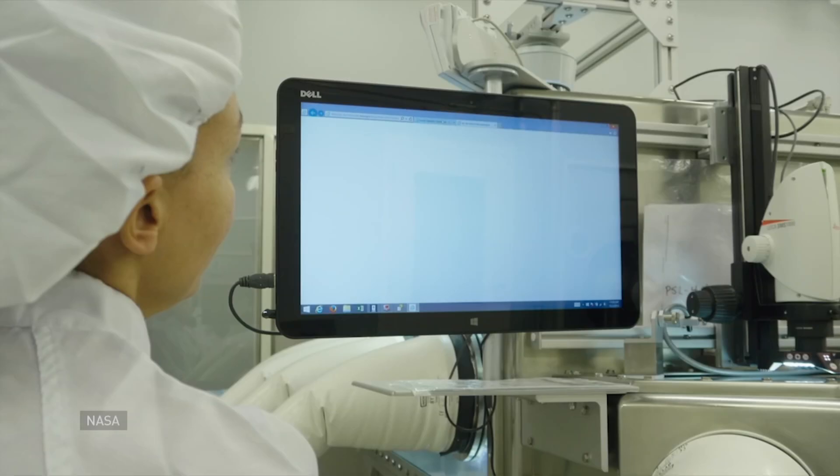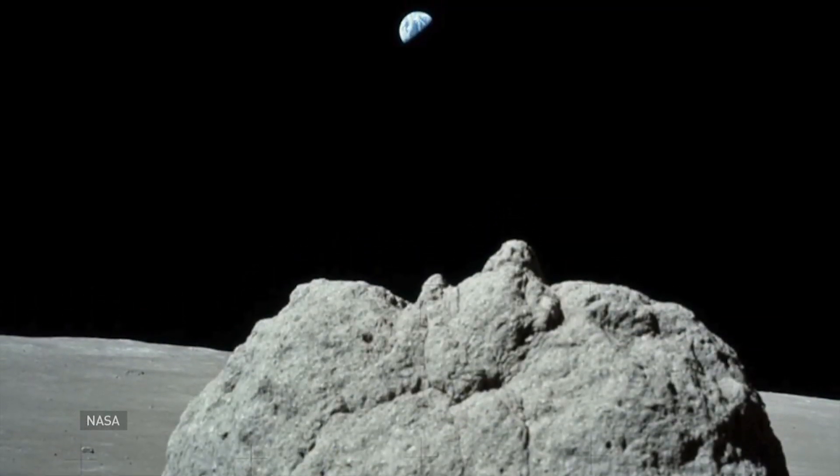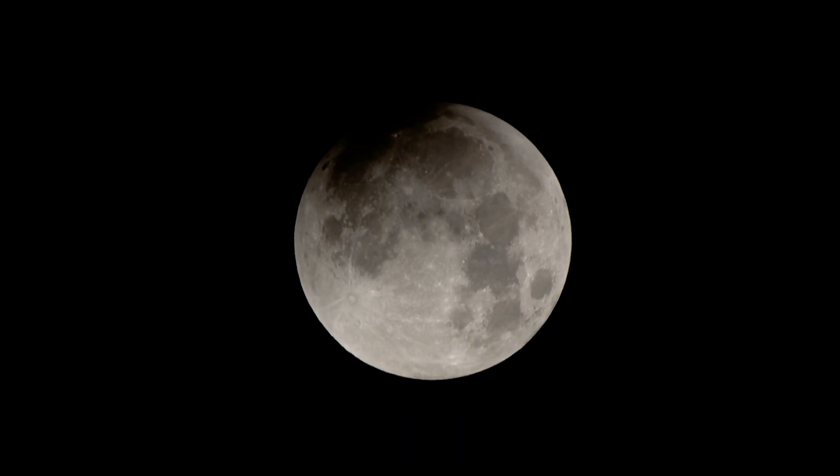People are still learning new things from these rocks — oh, you bet. Some of what researchers have learned has been stunning. For example, the moon and Earth have a common ancestry. And because of the rocks, we now know that the moon is about 4.5 billion years old, around the same age as the Earth.